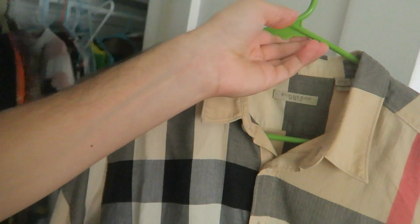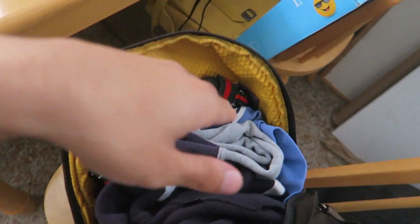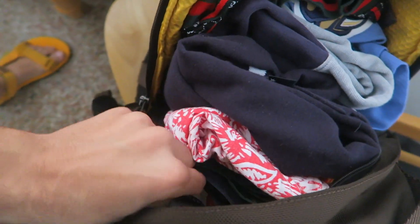I decided to go to Uptown Cheapskate — it's kind of like Plato's Closet where you can bring stuff in. I actually found a Burberry top there before Christmas. I brought a backpack of items to try to get store credit: bootleg Burberry, a Florida Panthers jersey, Polo Jeans Co, Tommy board shorts, Christian Dior, and a bootleg Gucci. We're gonna head over there, see what they got, see what they take.